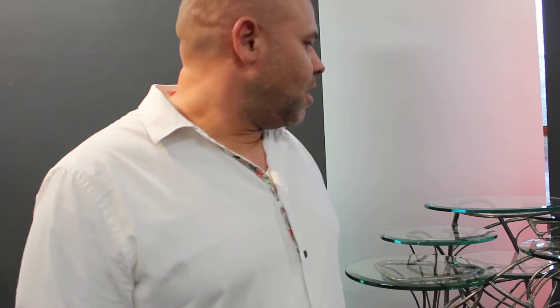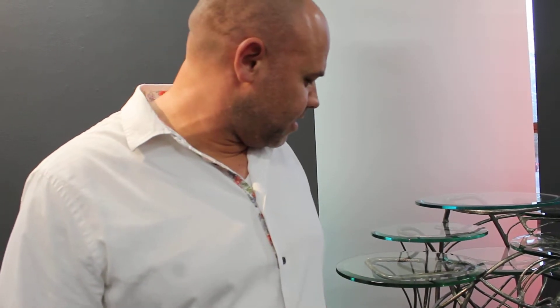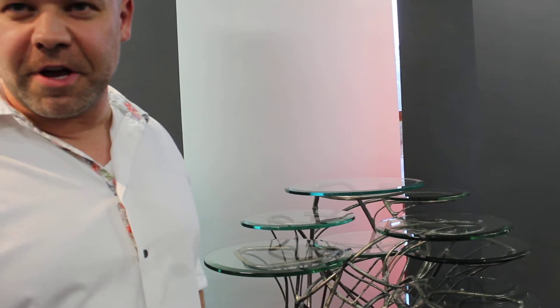How did you decide that the glass should be round? Just because everything has a radius to it — there's nothing really angular. Everything kind of has a radius; it's a very curvy piece. It's not very angular, so I just kind of developed this concept. There's nothing really planned, it just kind of happened. Thanks so much, and congratulations again. Thanks.